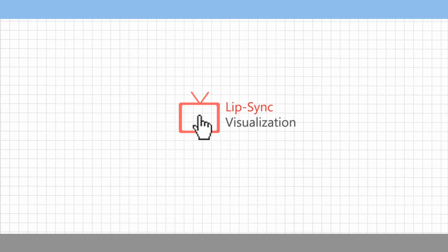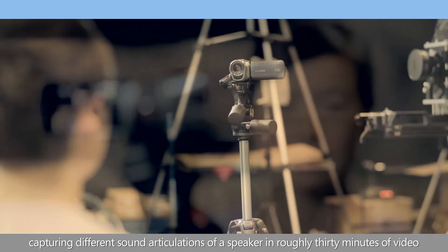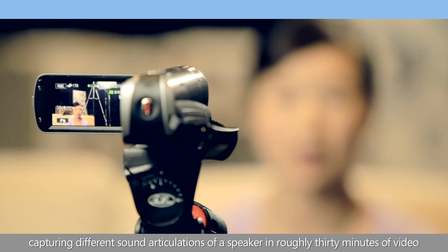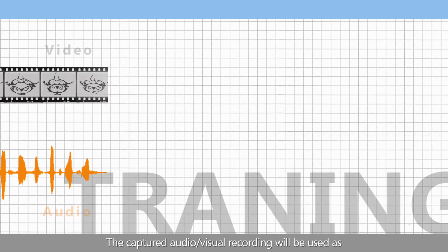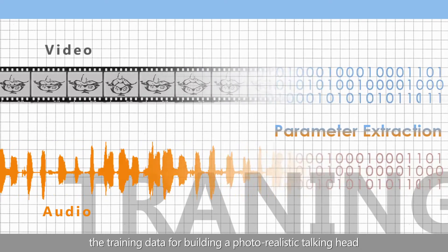Read my lips. Our talking head technology works by visually capturing different sound articulations of a speaker in roughly 30 minutes of video. The captured audiovisual recording will be used as the training data for building a photorealistic talking head.